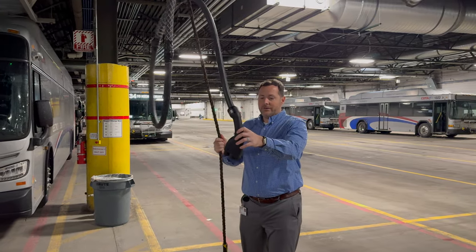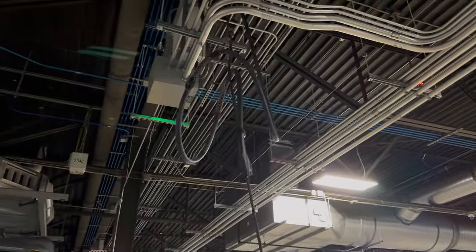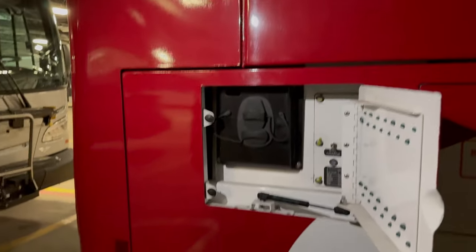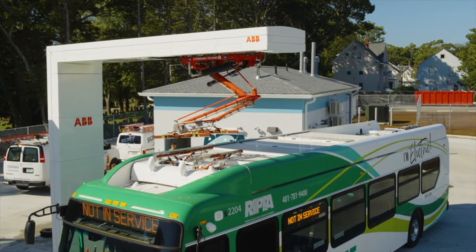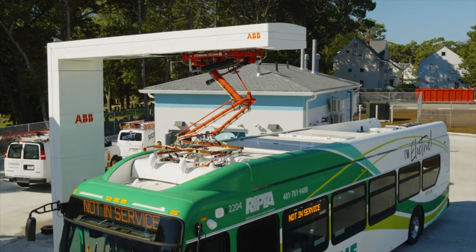As an EV driver myself, I immediately recognized them. They look just like the EV fast chargers you'd see at an Electrify America station. Is this like a CCS plug, the same as you'd have on an electric car? Yes, that's the same plug. But for these buses, these are actually the slow chargers — the overnight chargers. To fast charge, COTA plans to strategically install a few chargers along bus routes.